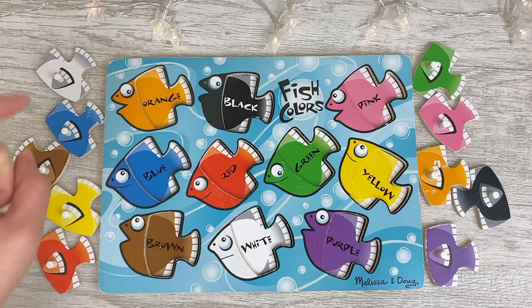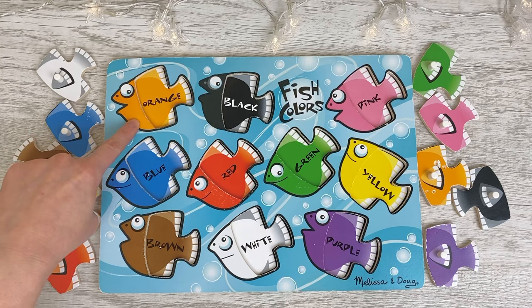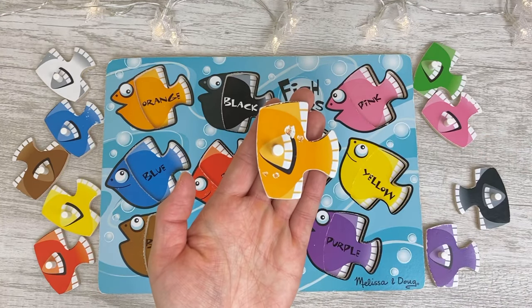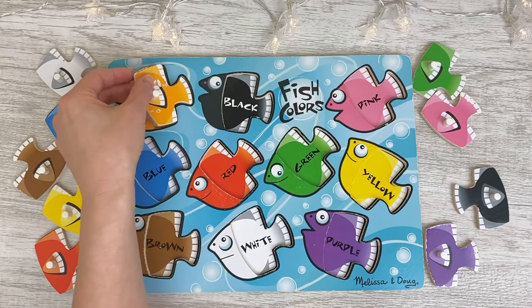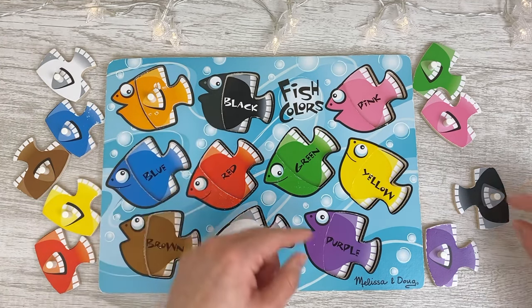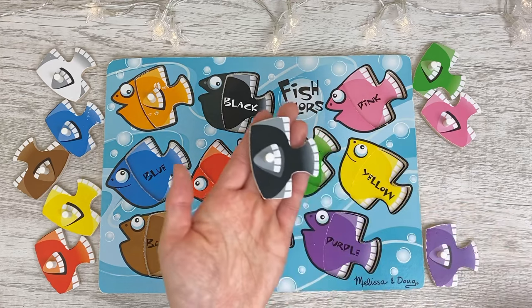First we have orange, orange fish, orange. Black fish, black.